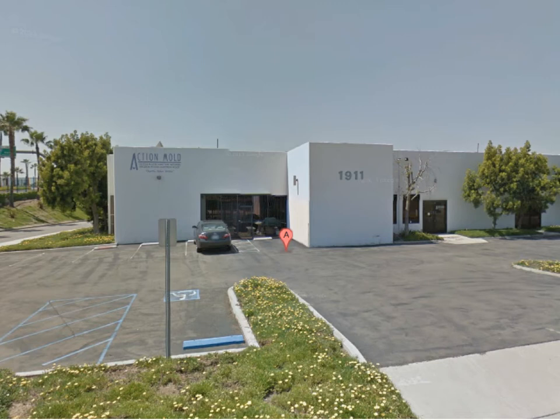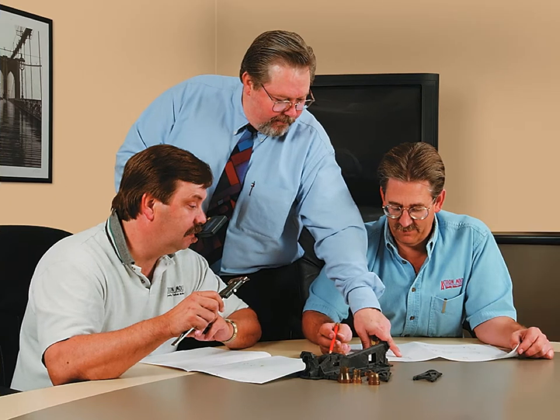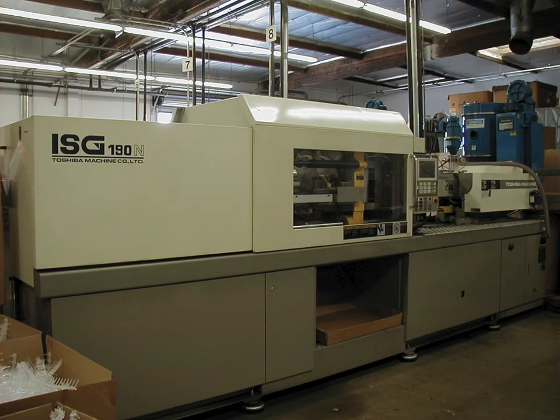To bring Slide to you, we really need your help. If funding is successful, Action Mold in Anaheim, California will be manufacturing Slide in the United States. Here are a few members of the Action Mold team that are excited to bring Slide to market, and here's one of the machines that will be used to run the Slide parts.